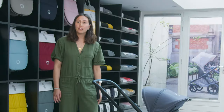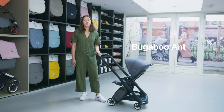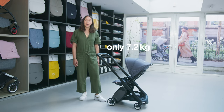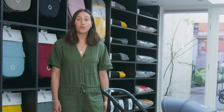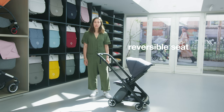But if you are planning to use public transport a lot, or if you are a frequent flyer, then the Bugaboo Ant would be a great choice. At only 7.2 kilograms, the Bugaboo Ant is our most lightweight stroller. Thanks to its ultra-compact folded size, it can be used as a carry-on for most airlines, or stored easily at home or in the trunk of your car. Another great feature of the Bugaboo Ant is that you can reverse the seat, so you can use it from a newborn to a toddler.